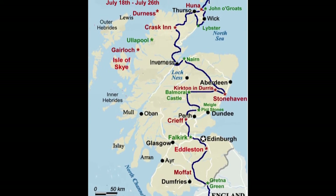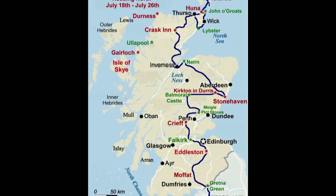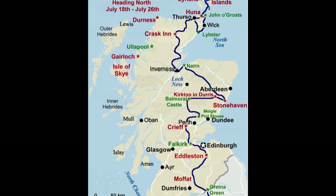This will give you an idea of the route we took from Gretna Green to the Orkney Islands. I'll delay the slide for a little while so you can have a look at it.